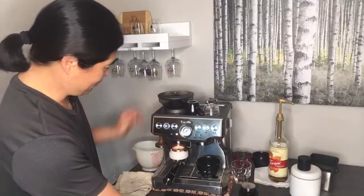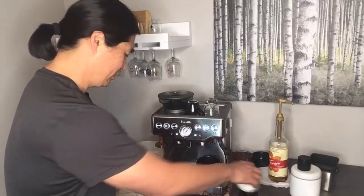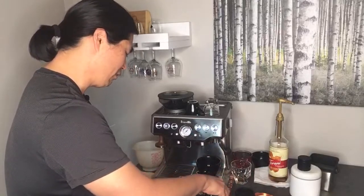I'm just going to get the last bit of coffee — there we go. The smell is really good, nothing like freshly roasted coffee.